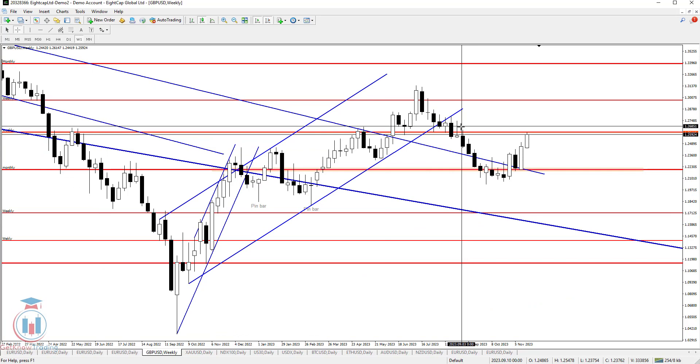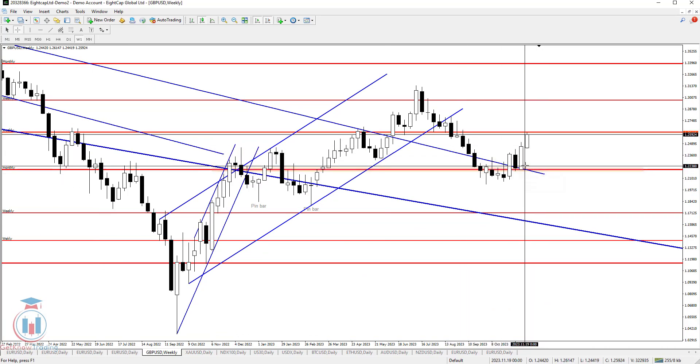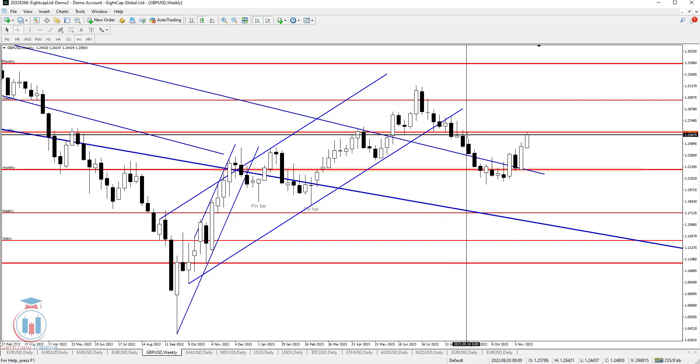Let's see the weekly time frame and how this looks. Very bullish — the previous week has ended as a bullish one, this week has also ended as a bullish one, and the price has stopped at a very critical level around 1.26, which is a very strong resistance area and also a very strong supply zone.